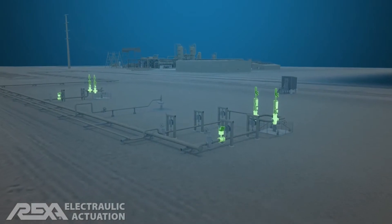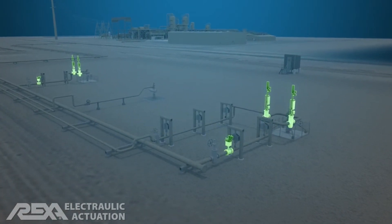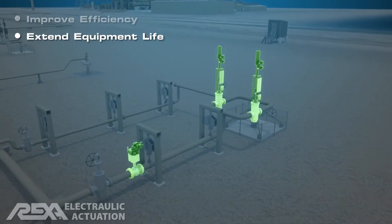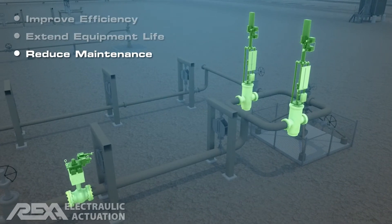REXA Electraulic Actuators are widely used in the many critical geothermal power applications. REXA Actuators improve plant operations and efficiencies, extend plant equipment life, and reduce time-consuming and costly maintenance routines.